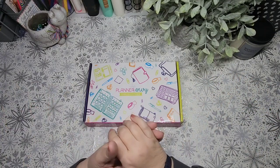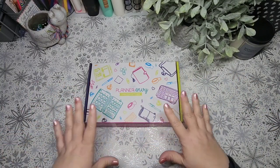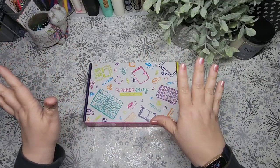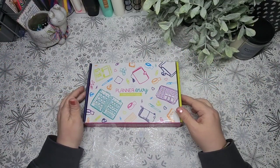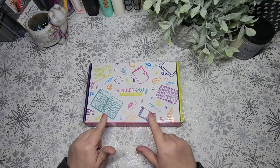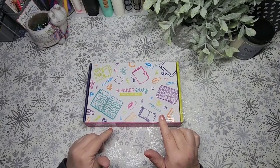Hello, welcome back to GP's Odds and Ends. Jessica here. Thank you so much for joining me. So if you see this box, you know what time it is, right? This is the February Planner Envy sub box.